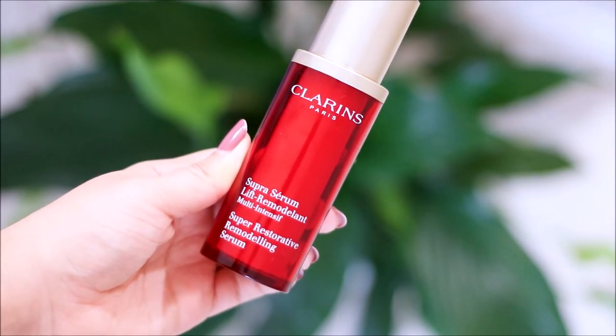The Super Restorative Remodeling Serum lifts, replenishes, and is designed to fight against age spots. There is a difference between age spots and sunspots. Sunspots are created because of cells destroyed by UV rays, so you can see them on women in their 30s or even in their 20s. Age spots, however, you only see on mature skin, because they are created by cells that do not properly work over time, causing an imbalance of color on the skin.